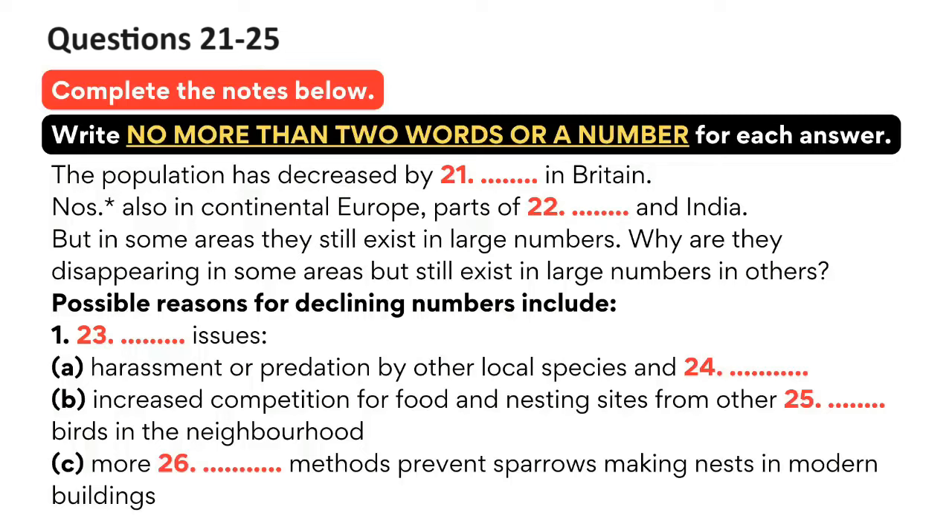Over the past 20 or 30 years, sparrows have been disappearing throughout many parts of the world. In Britain, since the 1920s, the overall population of sparrows has declined by 92%. In London, they were once so plentiful that people who conducted regular surveys did not bother to count them because they were simply too common. Now there are none. This decline has also been recorded in some cities in continental Europe, parts of North America and India as well. Some people will be surprised at this as they probably still see many sparrows in their local neighbourhood, but whereas some suburbs may have large numbers of sparrows, in the next suburb there may be none.